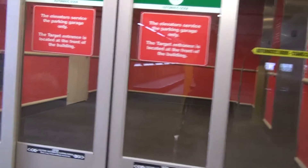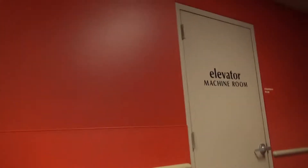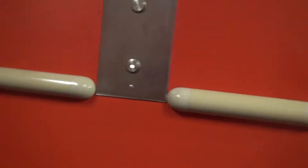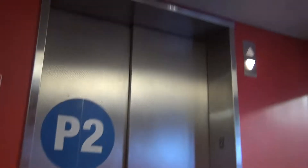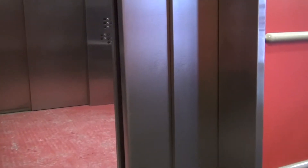We are at Target in Chicago, Illinois. Look at this — an elevator machine room right on the second floor. Let's call it down. Oh boy, we have a motor. Schindler. The entrance is located in the front of the building. It's this one over here. This is the parking garage elevator, and yep, I'm right — this is the Schindler.